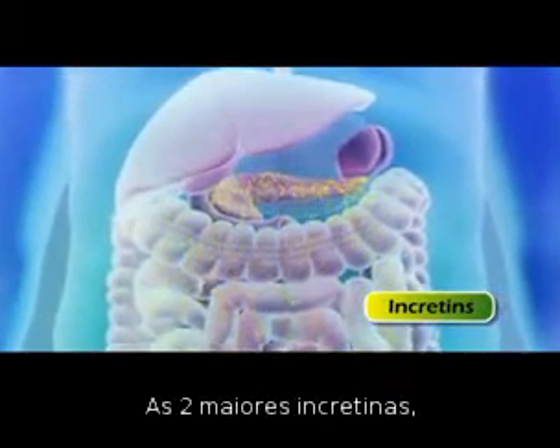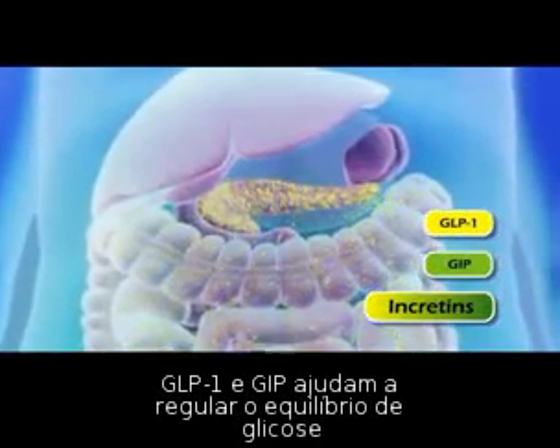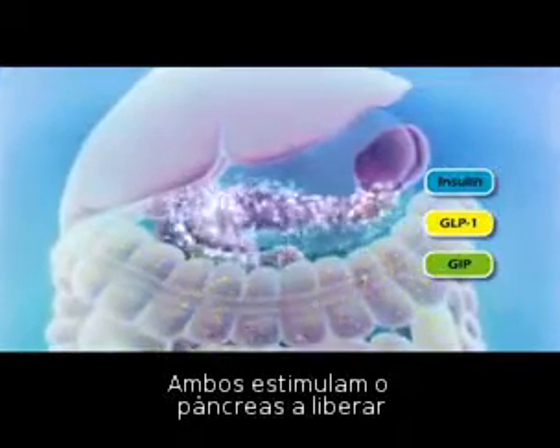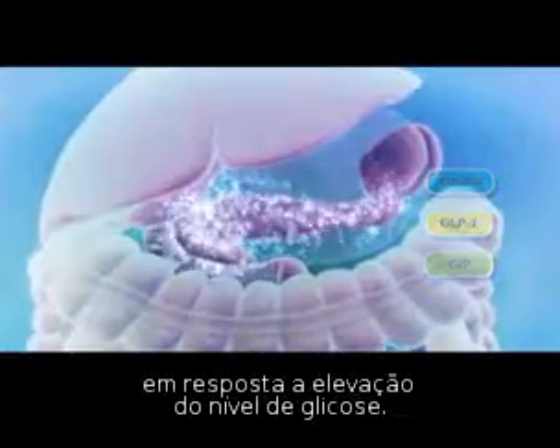The two major incretin hormones, GLP-1 and GIP, help regulate glucose balance. GLP-1 and GIP stimulate the pancreas to release more insulin into the bloodstream in response to elevated glucose levels.